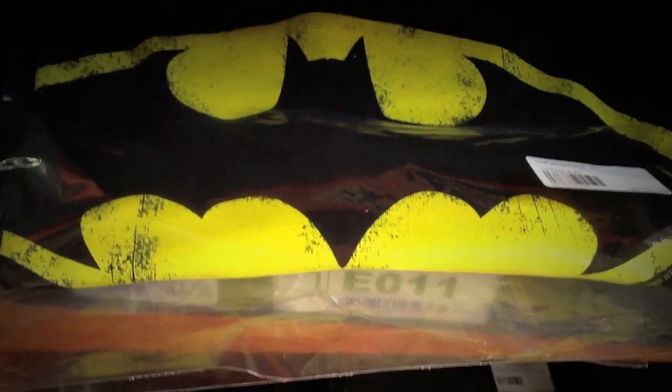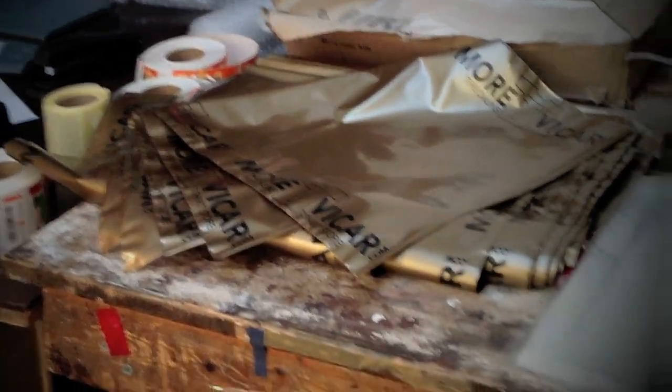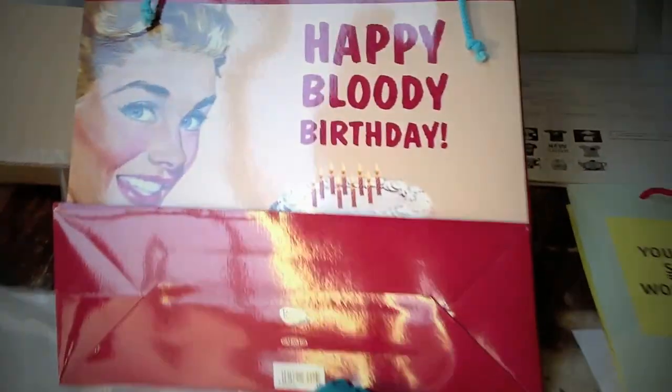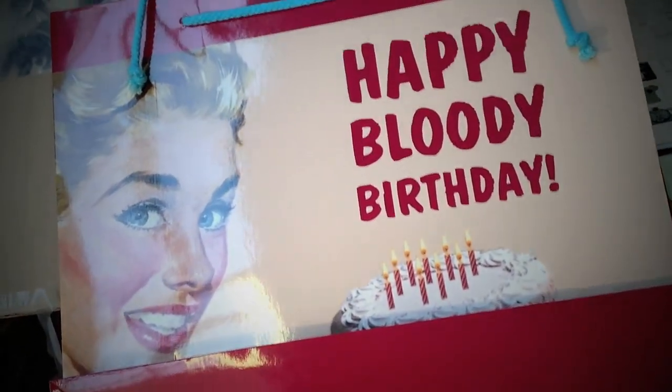Over here is where we do most of our packing — I don't get too involved in this because I'm kind of a button pusher, but I'm told by the other guys it's quite therapeutic. There's one of our awesome gift bags — 'Happy Bloody Birthday,' great sentiment, I love it.